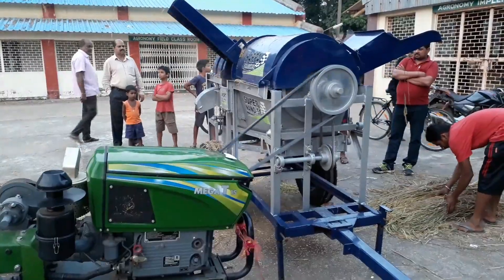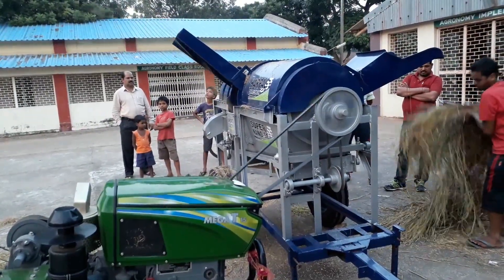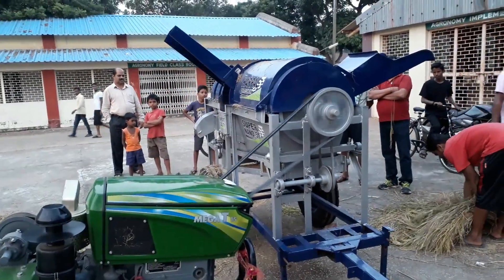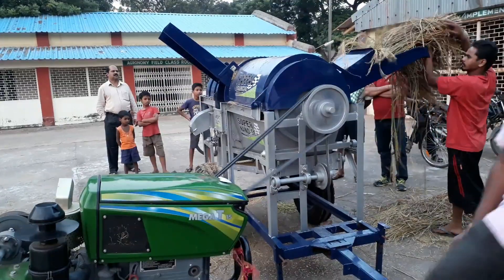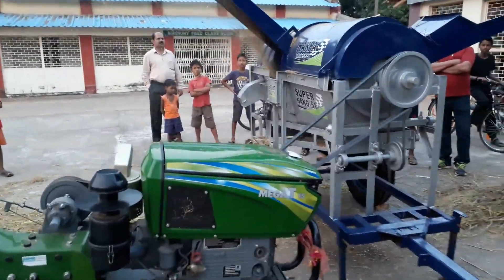It is operated by a power tiller. A minimum 12 HP power tiller is required to operate this thresher. It consumes around 1.5 liters of diesel within one hour.